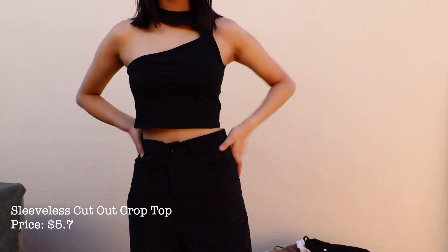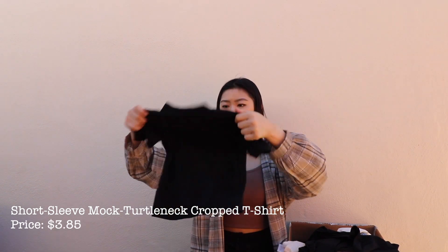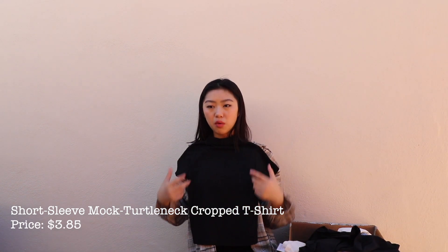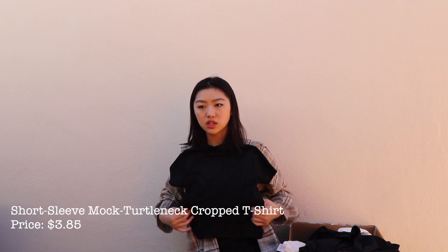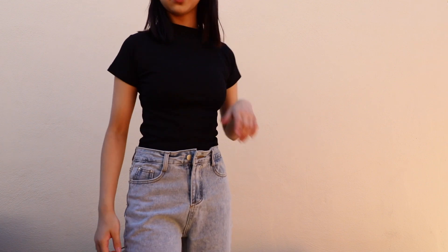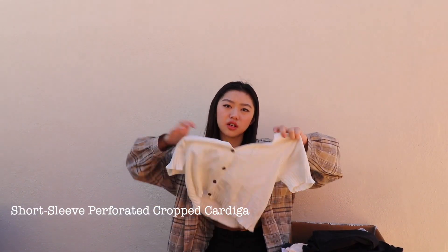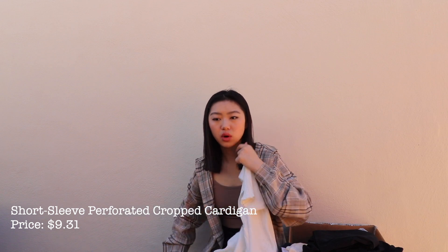Next we have this black top — it's kind of like a one-shoulder thing, just open. It's a little scandalous but I decided to try and get it. Okay, next I have another black top — this one is just a turtleneck. It's a little bit small but it stretches out and it's good for layering. You wear this under and then layer things over it. It's just a nice simple black turtleneck. YesStyle calls this next one a cropped cardigan — it's a one-size item.